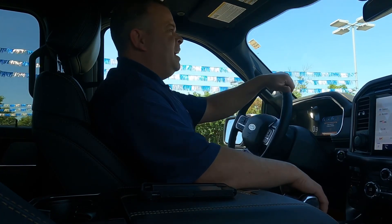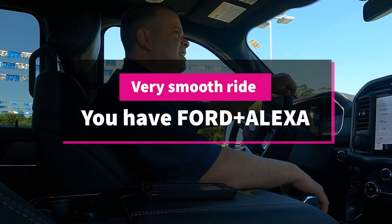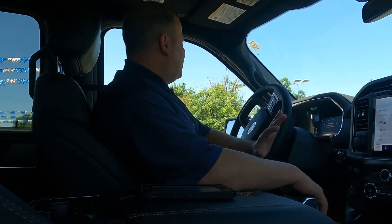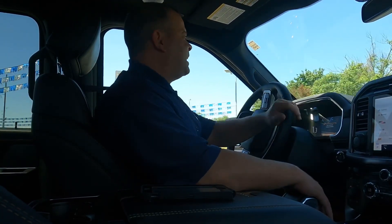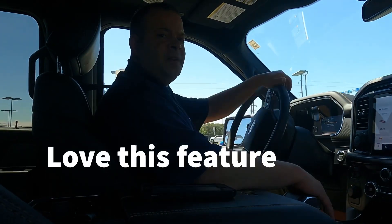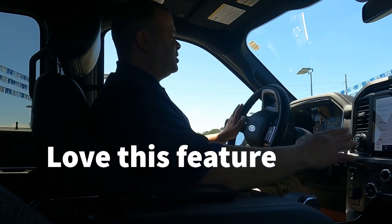They also got the new tailgate in the back — it's a workstation tailgate as well, it's got all kinds of stuff on it. With a certain package on the F-150 you've got the power up and down tailgate. On the XLT with the right package it powers down.